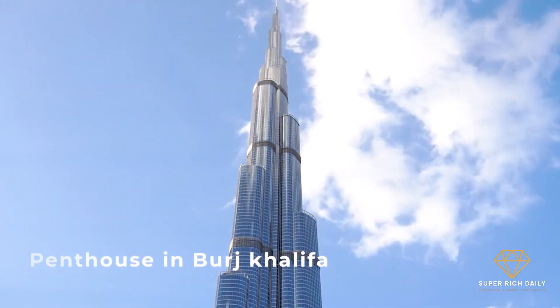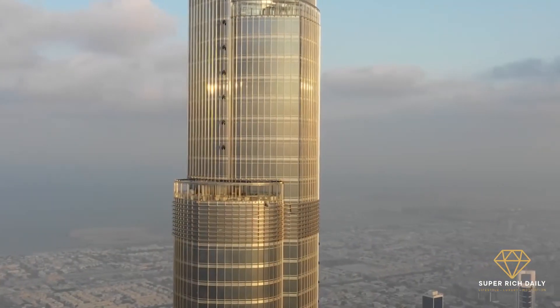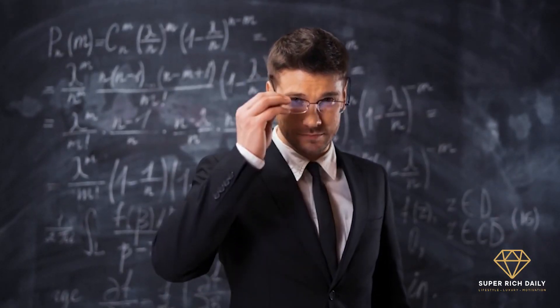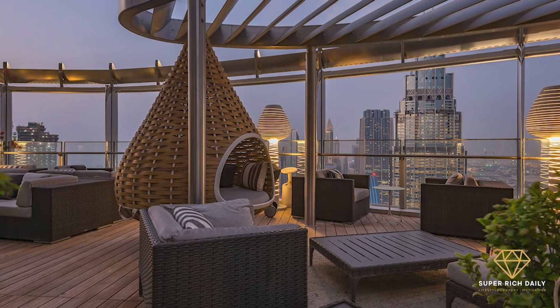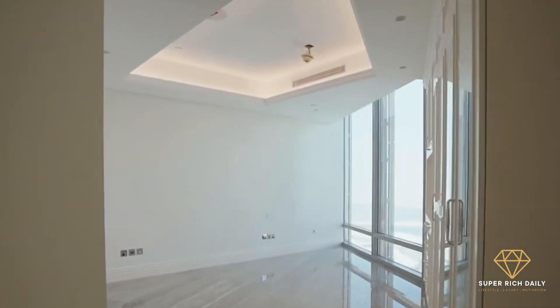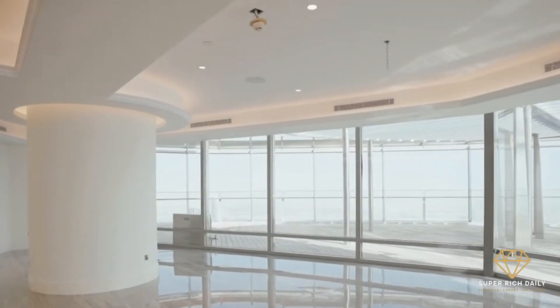Penthouse in Burj Khalifa. It's difficult to imagine a more exclusive address than the world's tallest building, which has 900 open residences. This stunning Burj Khalifa penthouse will cost you about 13.6 million US dollars, which is nothing compared to its elegance. This one-of-a-kind penthouse measures 7,161 square feet and has four suites, five bathrooms, a gorgeous dining room, and a sleek kitchen.